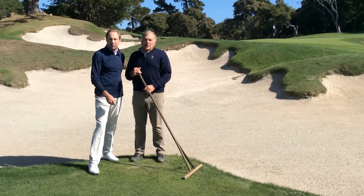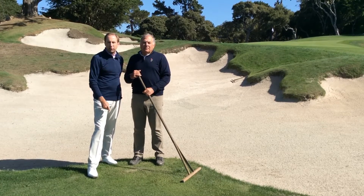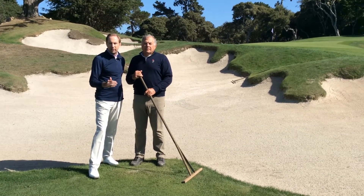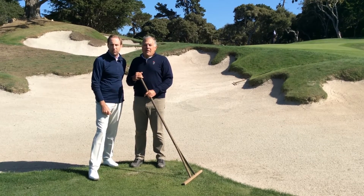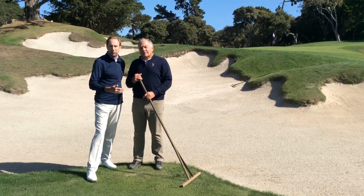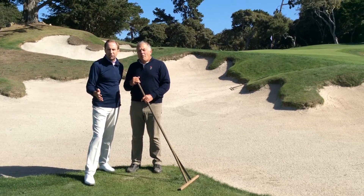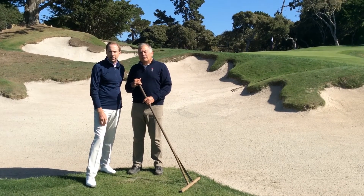During your round of golf, if you happen to find yourself in one of our bunkers, there are a few things to keep in mind. First, if you enter and exit from the low points, that'll help keep you safe as well as protect the integrity of the bunker. We also want you to rake the bunker thoroughly. Then upon leaving the bunker, please tap your shoes free of any sand so we do not track the sand onto the putting greens.